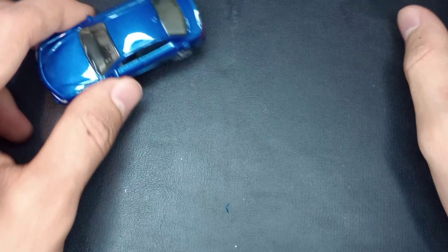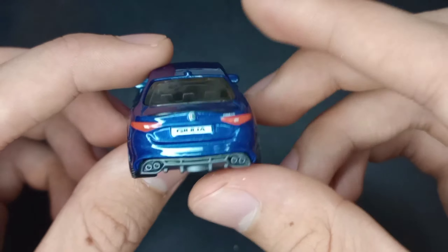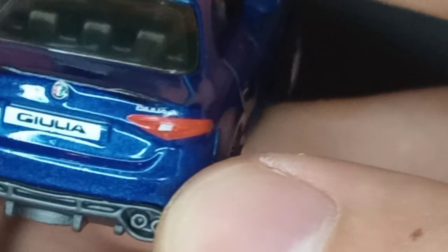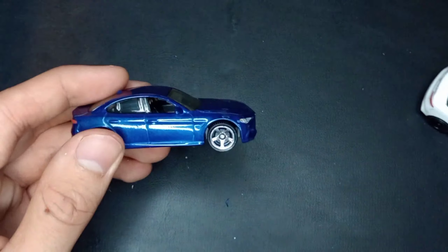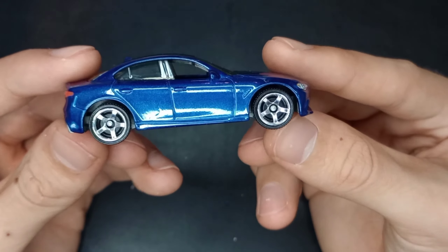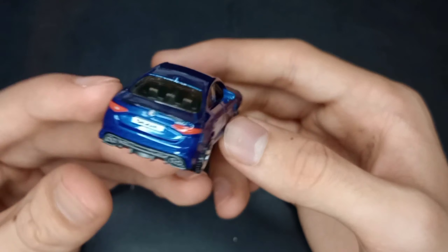Then metallic blue with chrome wheels on this one — the same wheel style, just different colors. You can actually see 'Giulia' written on the back. They actually wrote it on there — it's just a silvery color so it blends in a bit.